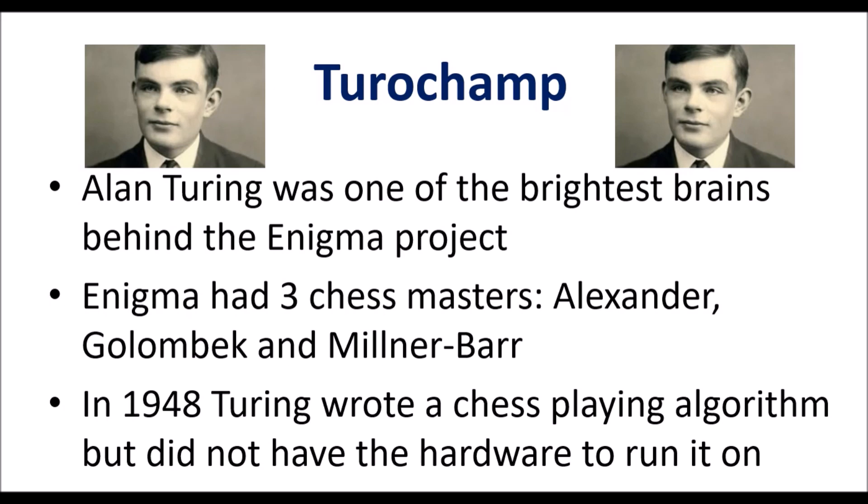Hello chess fans, this is Rick from Chess to Impress with a video on the first computer chess game ever played. The story starts with Alan Turing, an English mathematician, computer pioneer, and one of the godfathers of artificial intelligence.